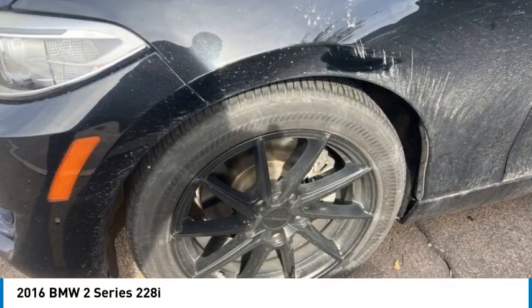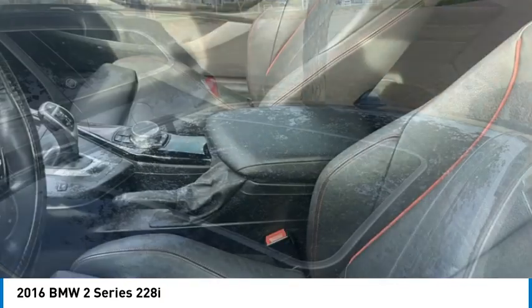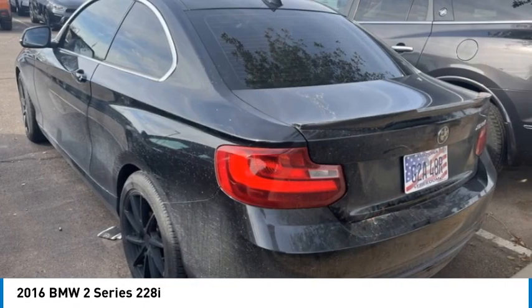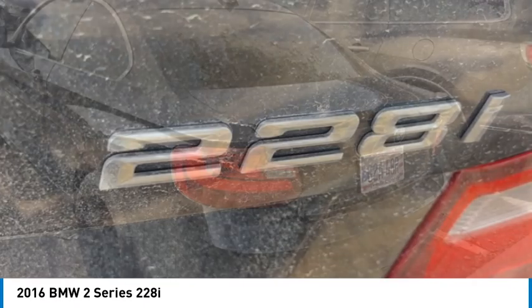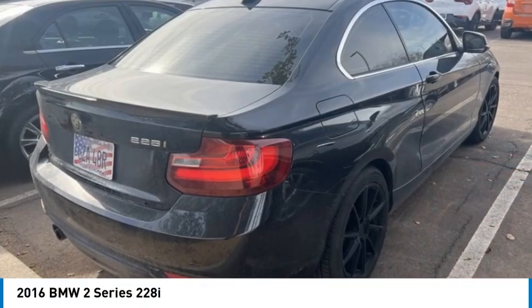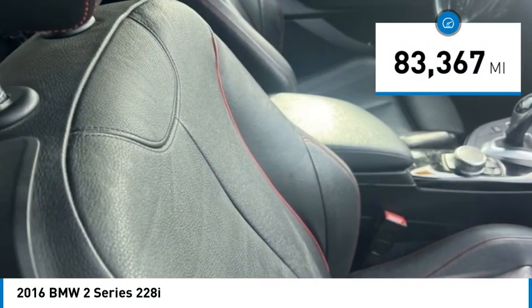Make a great choice today with the 2016 BMW 2 Series. The BMW 2 Series is a powerful and fuel efficient machine which comes with exceptional handling, high quality interiors, and it delivers on BMW's ultimate driving machine. This vehicle has less than 85,000 miles.